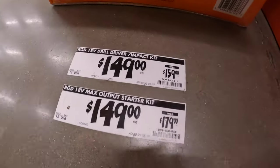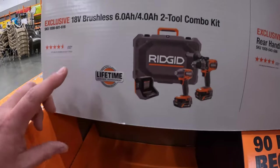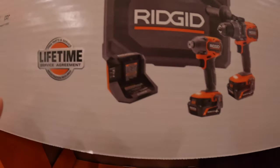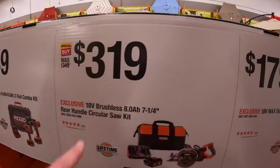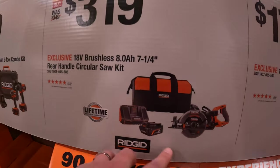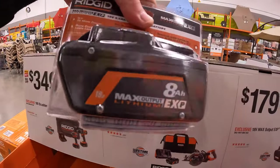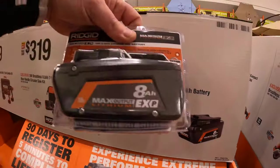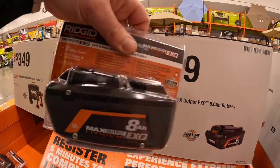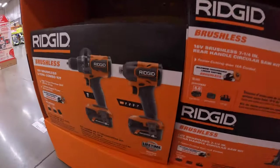Oh, that's not here. $349 for the two-tool combo kit with a four amp hour and six amp hour max output batteries, a charger and a hard case. $319 for the seven-quarter-inch rear-handled circular saw with an eight amp hour max output EXP battery, which that battery is right here. Or $179 just for the eight amp hour max output EXP battery.